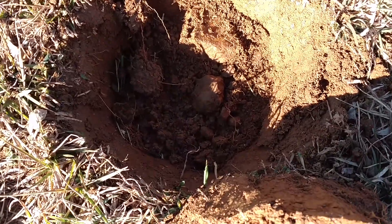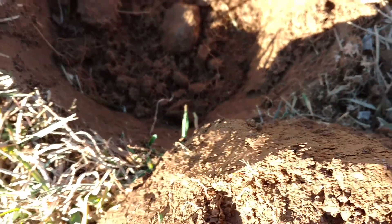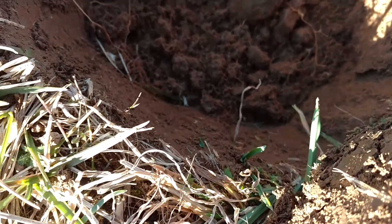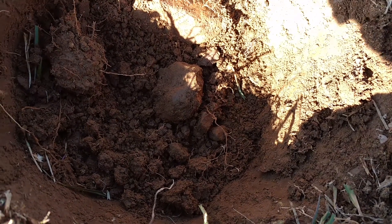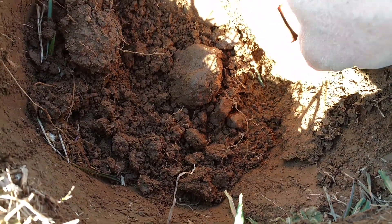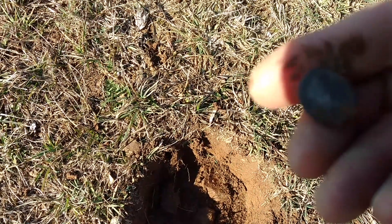I almost didn't dig this. I was only getting signal in one direction, and it was signal in the 60s. We actually have what looks like a coin, but it might be a button — you can see it's down five inches. There it is, right there, five inches down. Button or coin? I say coin. Let's see what it is. What in the heck do we have here?